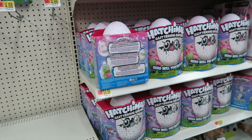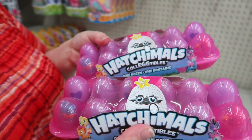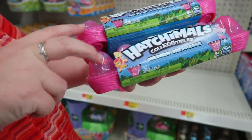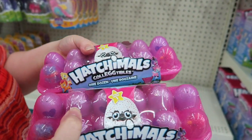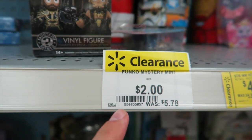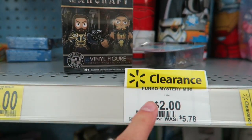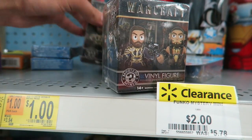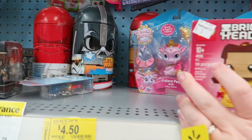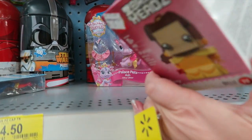Every time we come back the Hatchimals have multiplied. Are all of these the same? They have the same two blind bag figures on each end, but are the eggs in the middle the same in each pack? This is why we can't skip going to Walmart any day — they marked the mystery minis down to two dollars a piece. They only have three Warcraft ones left. Keep an eye out for brick heads, because look, it's only five dollars — aren't those like ten or twelve normally?